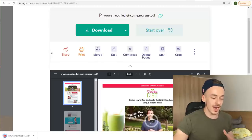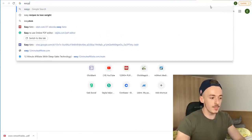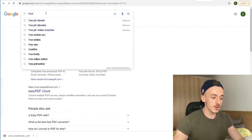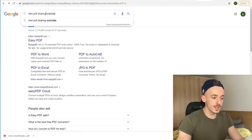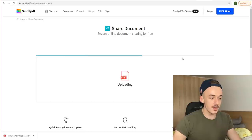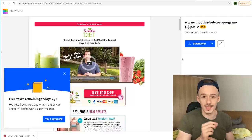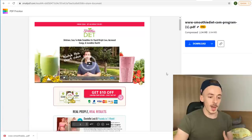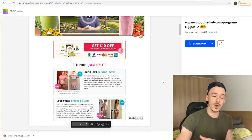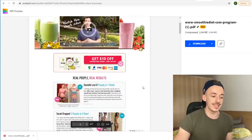You can go to smallpdf.com or any free PDF sharing website and upload it there. We don't want to offer it as a direct download because people don't want to download — they want to view everything in the cloud. So upload the PDF and share that link. You can also use Google Drive or your own website. Smallpdf.com is one of the easiest options to go with.